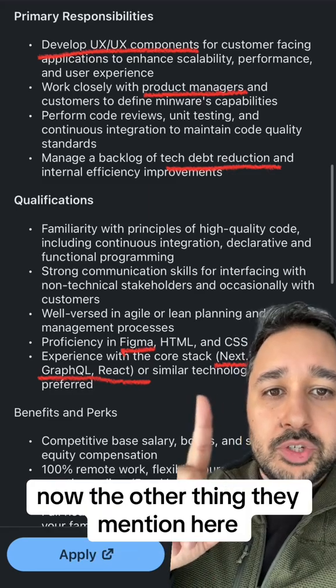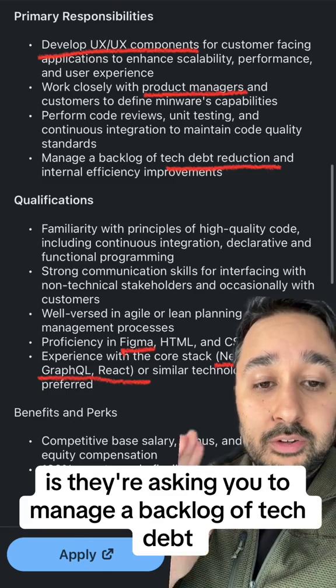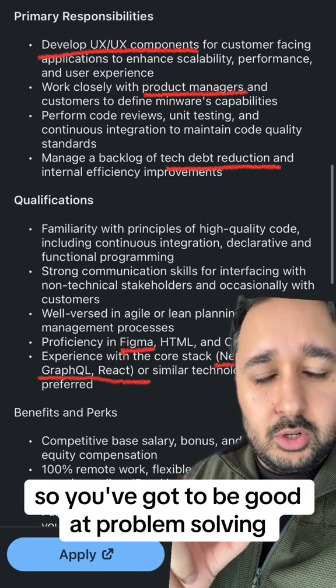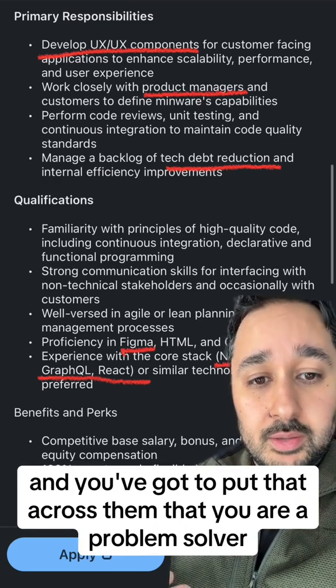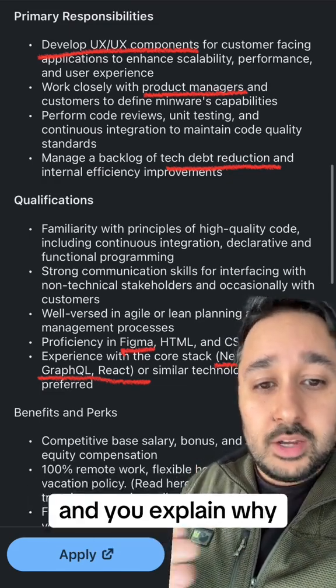Now the other thing they mentioned here, and this could potentially be a red flag, is they're asking you to manage a backlog of tech debt and they want you to reduce it. So you've got to be good at problem solving and put that across to them — that you are a problem solver who is good at solving bugs and can explain why.